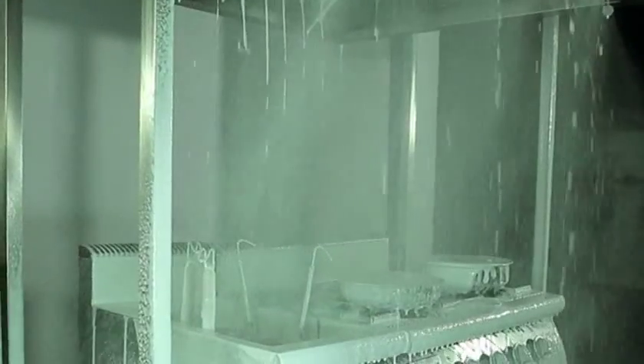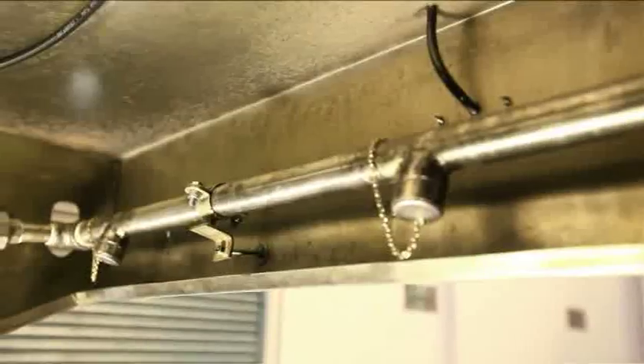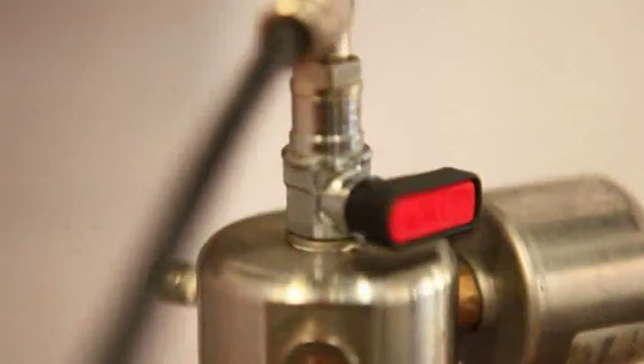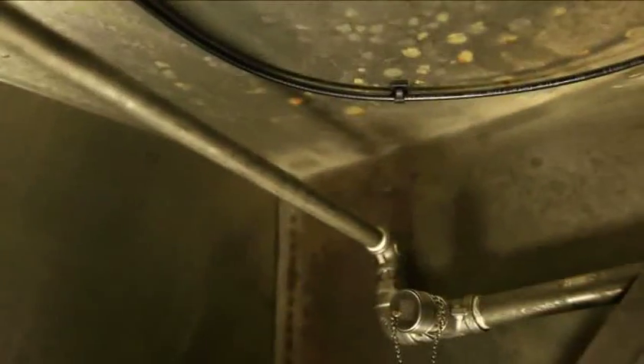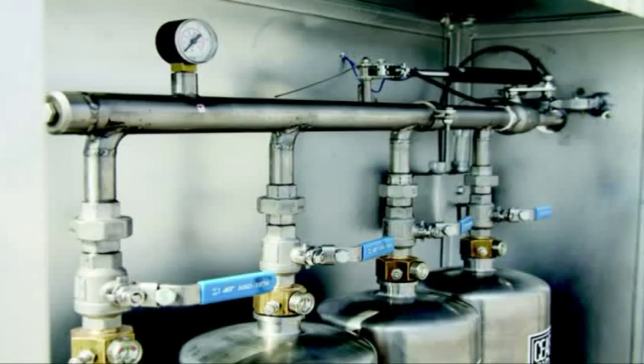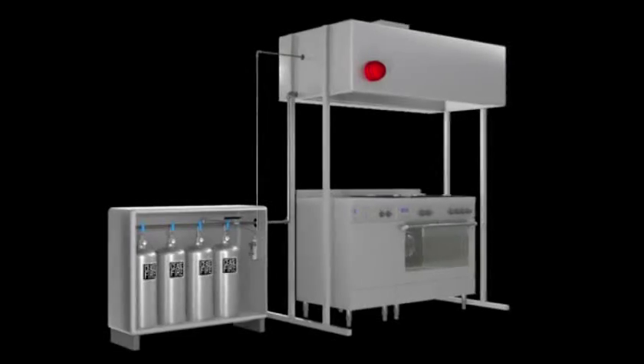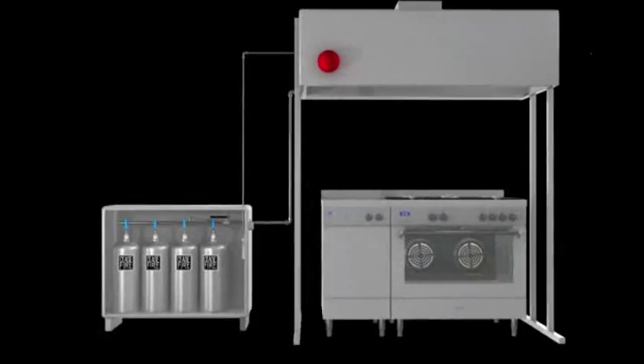Ruining equipment, produce, food supplies, and everything they come into contact with. But starting today, everything changes. Presenting for the first time ever, the most advanced kitchen fire fighting system in India and the world — the Ceasefire kitchen suppression system.